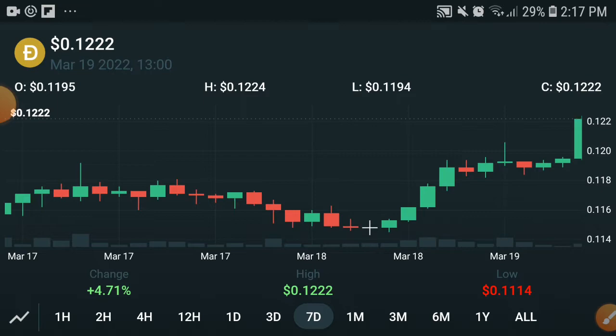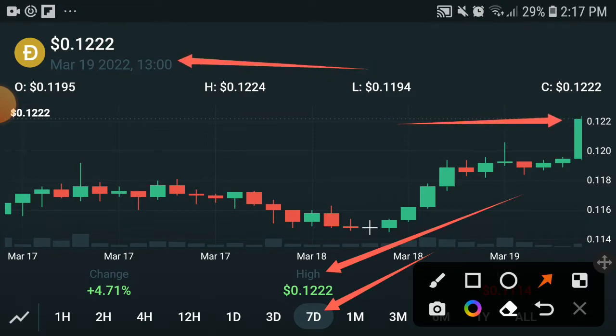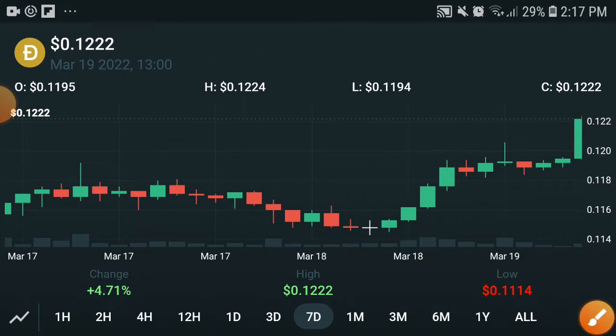As you can see, the price is $0.1222 USD. $0.1222 is the highest price in the last seven days, as you can see here. The current price is the same as the highest, which means this was the highest pump in the last seven days.